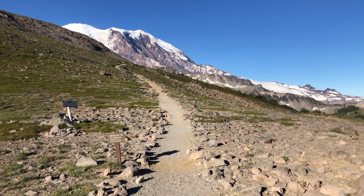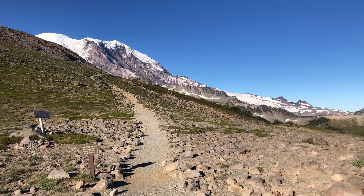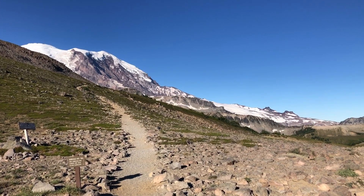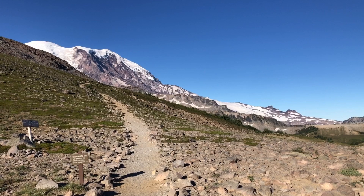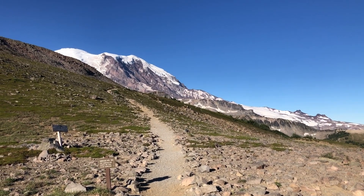I'm at the five-way junction now. I'm going to take the Burroughs Mountain Trail. The elevation here is 6,750 feet. I've come in about 1.4 miles, and it's 0.7 miles to First Burroughs Mountain. It's open.